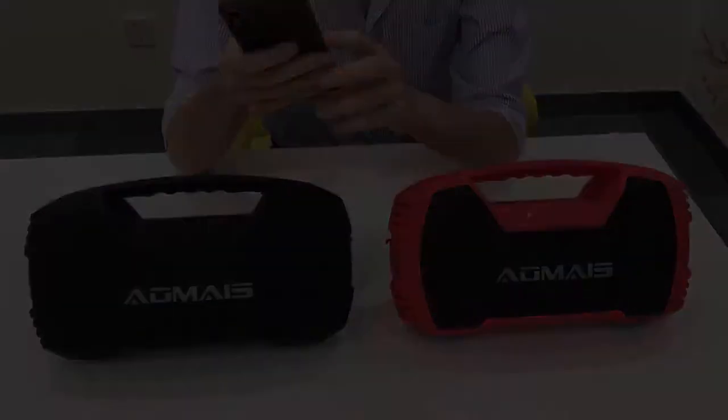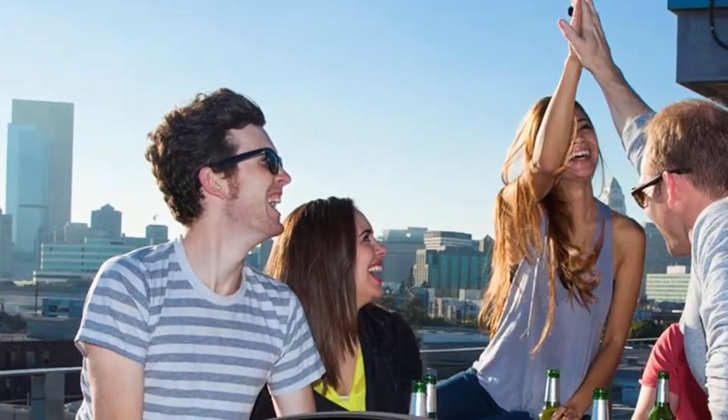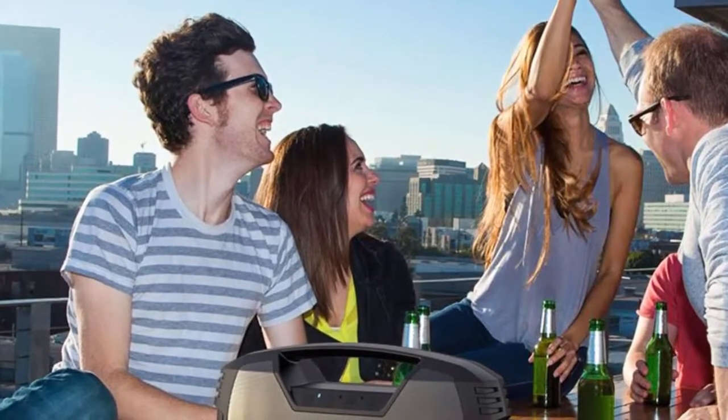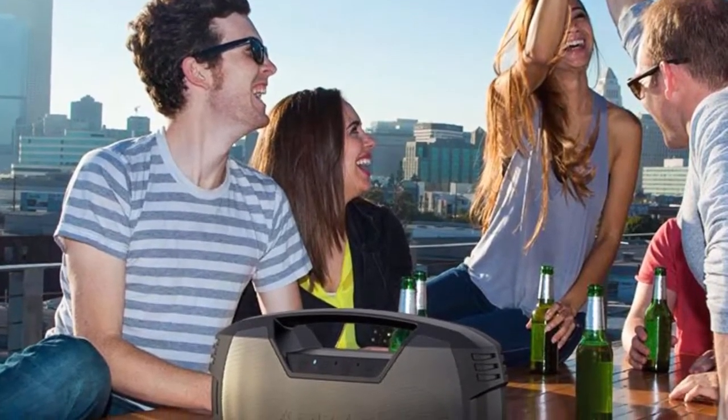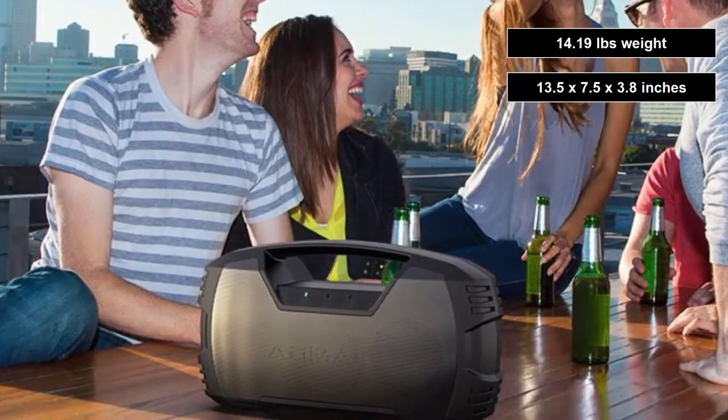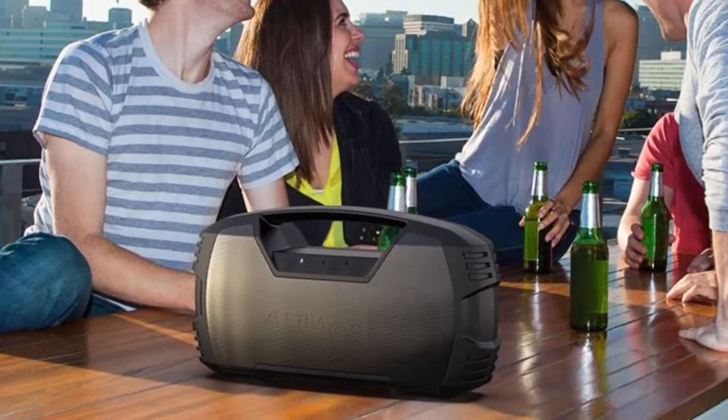If you have a large group, having someone else get a second one will enable the whole group to enjoy the same music together. AMI GO is heavier than most other speakers — weight is 4.19 pounds. The dimensions are 13.5 x 7.5 x 3.8 inches.